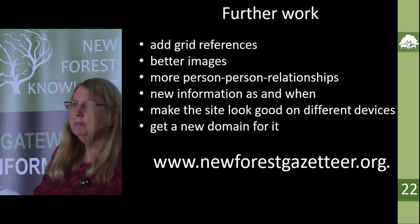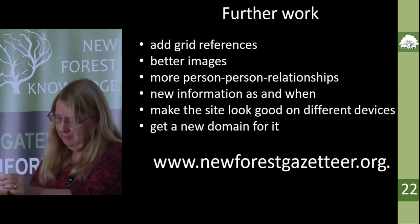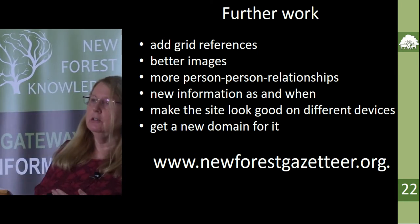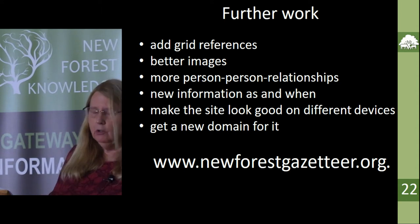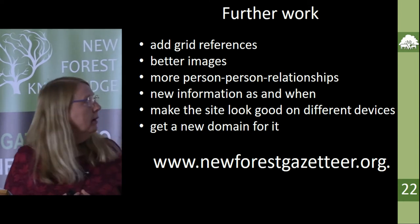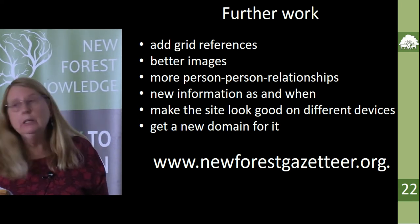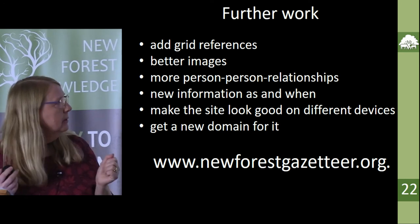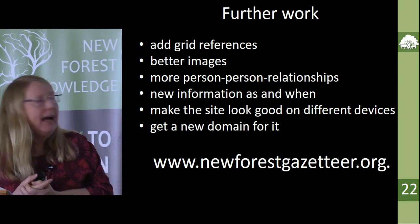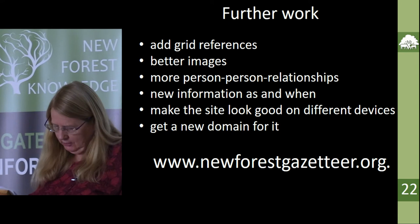As I said, it's a work in progress — there's a lot more to do. I have other things, and this isn't the only thing I do by any means. Every so often I tweak it or add a bit to it. I really need to add grid references so it can be incorporated into the New Forest Knowledge site better, add better images — images I've got permission to use — and increase the number of person-to-person relationships, and add any information that anyone can tell me about houses. I also want to improve how the site looks, and I'm going to get a new domain name for it.